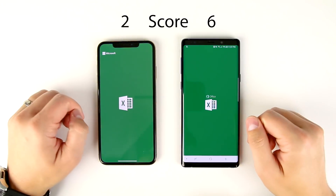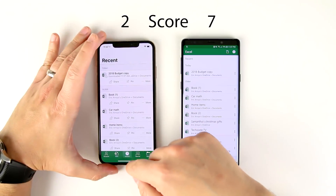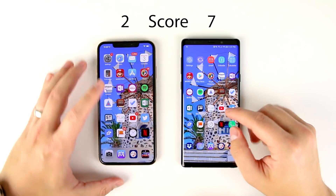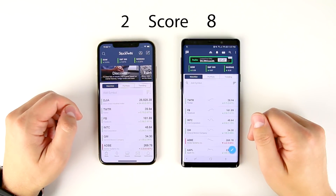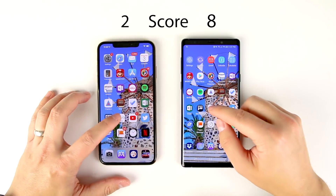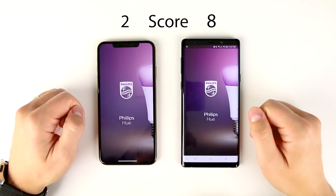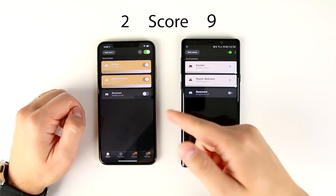Next up we have Excel — faster on the Note 9, by a pretty decent margin. After that we've got StockTwits, which is like Twitter for stocks — that was faster on the Note 9 as well. Next up we've got Philips Hue, some smart light control — that was faster on the Note 9 by a little bit.